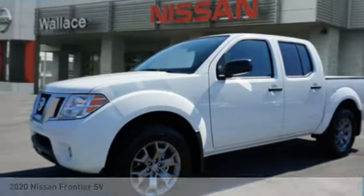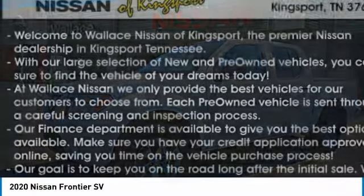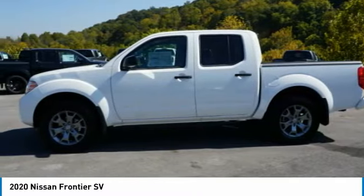Best Drive, the 2020 Frontier. The Nissan Frontier offers a full-length, fully-boxed frame for strength, serious off-road capabilities, and a 5-star rating for side-impact crash safety.